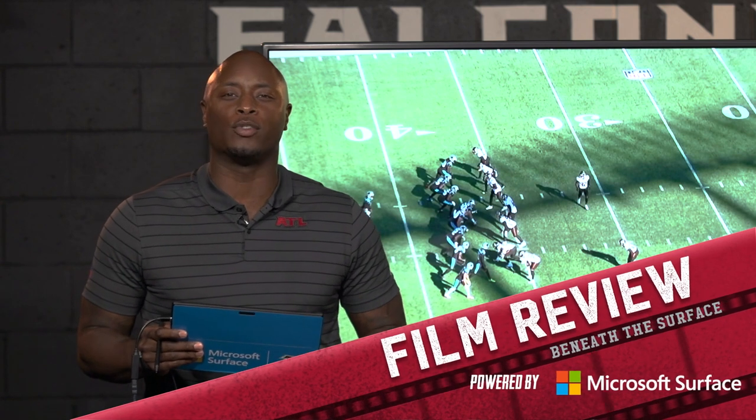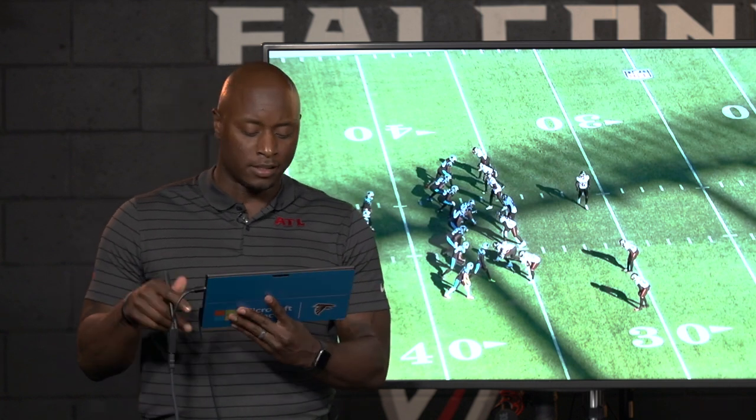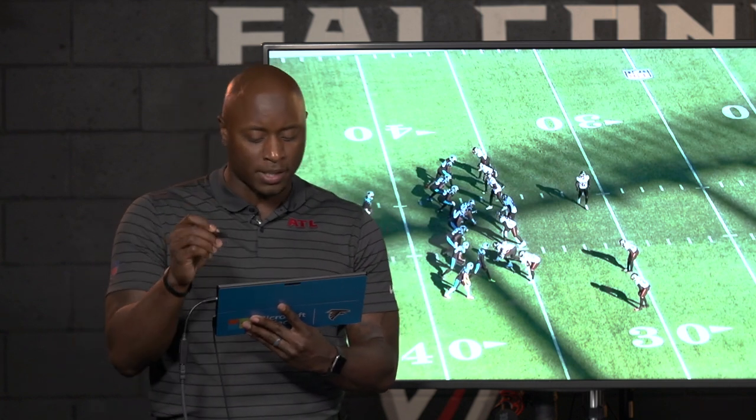What's up Falcons fans? I am DJ Shockley. Thank you for joining me for Falcons Film Review powered by Microsoft Surface. Got a couple of good plays from the Carolina game — two good plays we're going to break down and show you how the Falcons were really efficient in getting the job done. Let's talk about this first play on defense: the Michael Walker pick six.